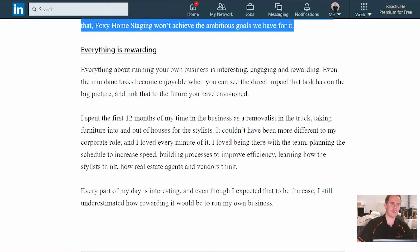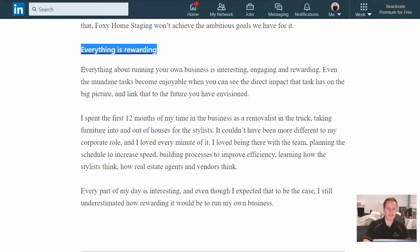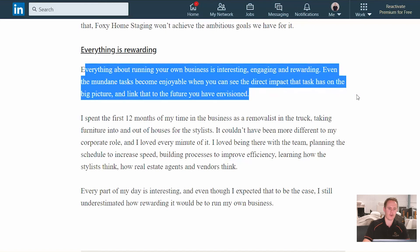And the last key learning — the key point that stuck out to me in my first 500 days in this business — is that everything we do is rewarding. Everything about running your own business, to me, is interesting and engaging. And even what might seem like a mundane task becomes enjoyable when you can see the direct impact that task has on the big picture and everything you're trying to achieve, and linking that to the goals and the vision I have for the business in the future.